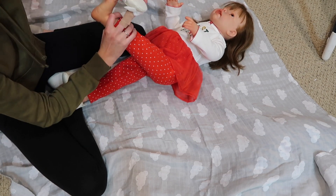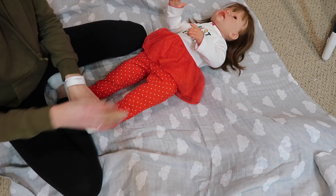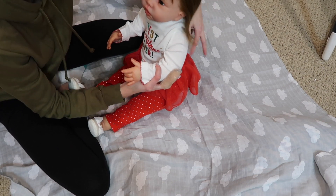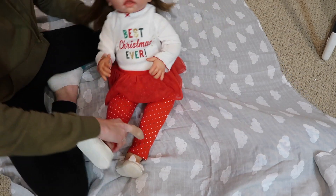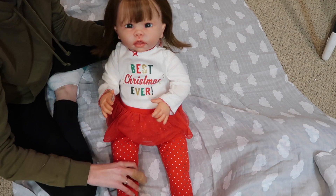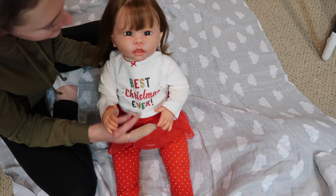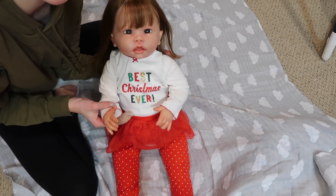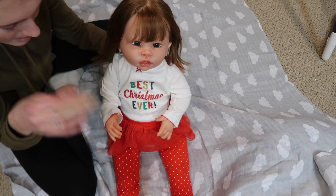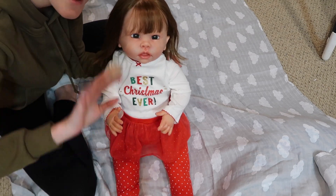This looks so cute on her, oh my goodness! I love the tutu skirts — they just look super sweet. I'll have to brush her hair. That looks adorable, does it not? Oh, that looks really sweet on Tate! Thank you guys so much for watching. Please click like and subscribe, and in the comments let us know if you like the tutu skirts. We'll see you guys later, bye bye!